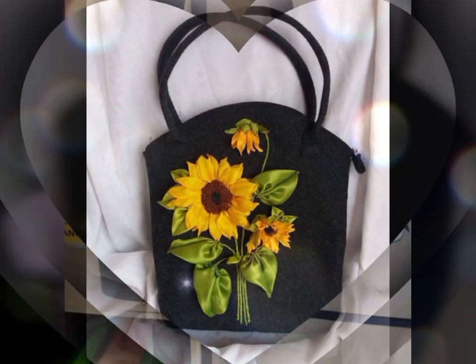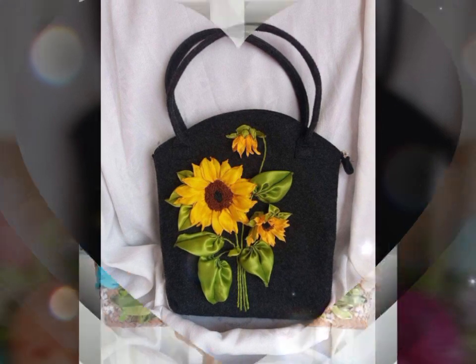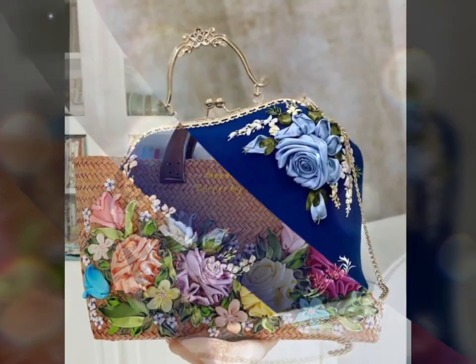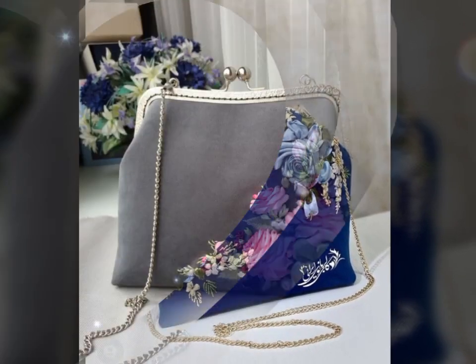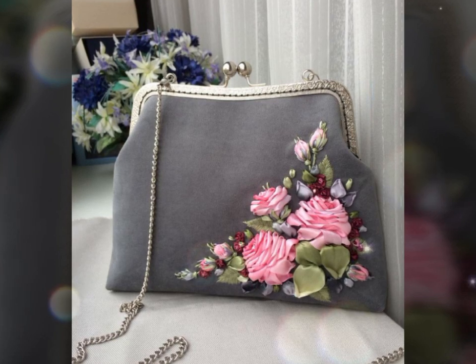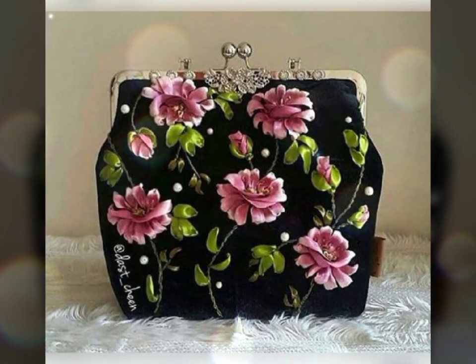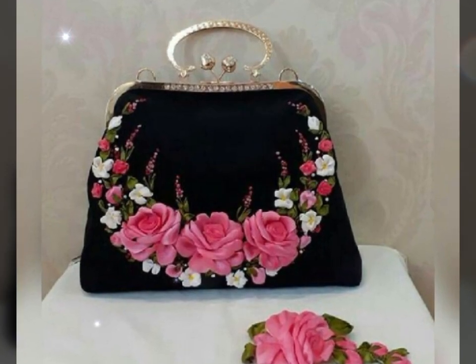They indicate craftsmanship and attention to detail, making them a thoughtful and unique present for loved ones. They are a perfect way to express affection and admiration for someone's style and personality. In conclusion, ribbon flower decorated handbags are a delightful fusion of fashion and artistry.